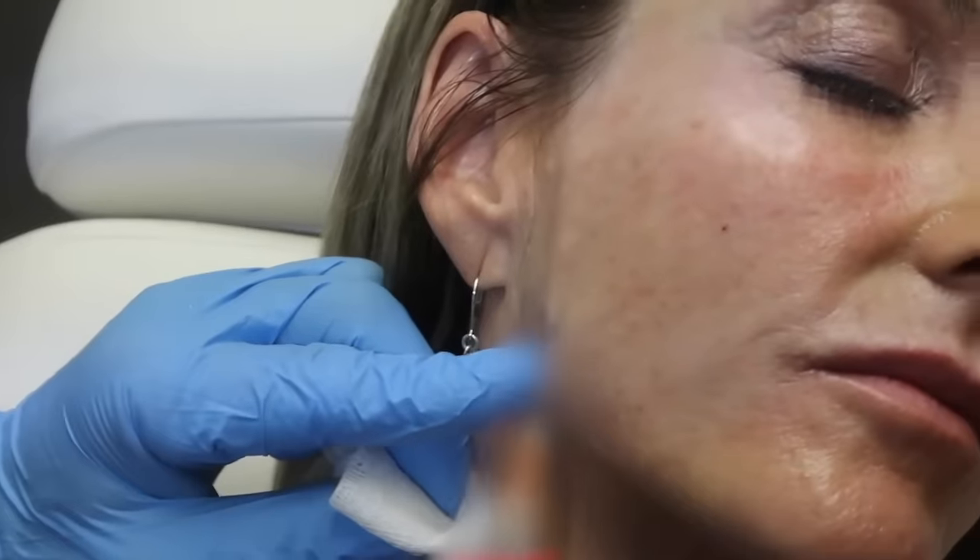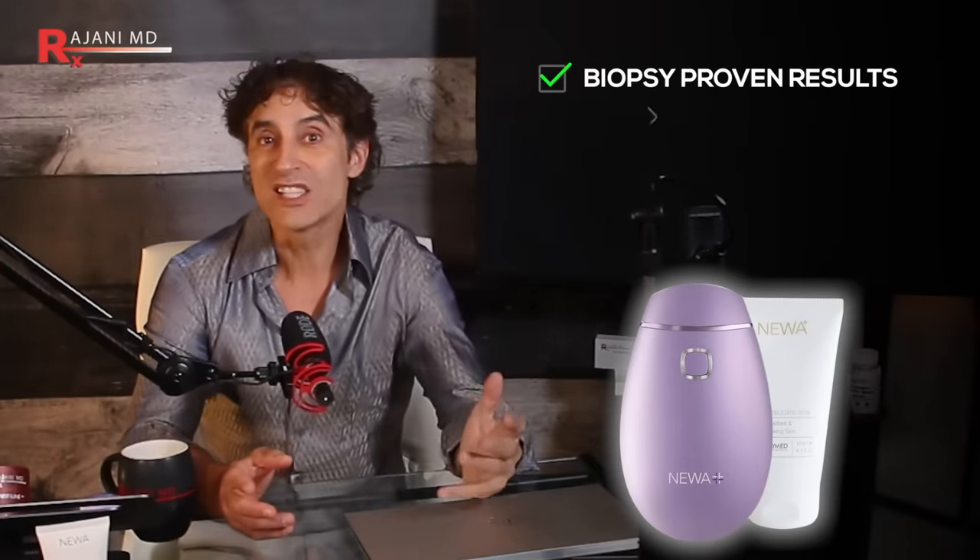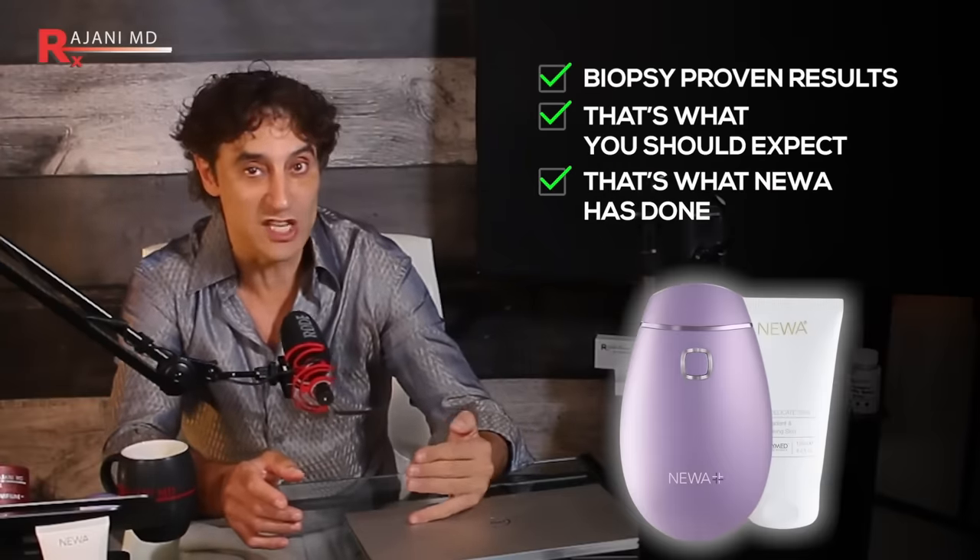It's not just hearsay or visual scales — actual pieces of skin have shown results. I did a talk in Dallas for a product called Sculptor, an injectable biostimulator, and I was talking about upregulation of genes for elastin and collagen after injection. In that study, people gave biopsies of their nasolabial folds. I asked 500 people in the crowd if they'd give a piece of their face to study this — not one person said they would. So this device actually has biopsy proven results. That's what NUA has done.